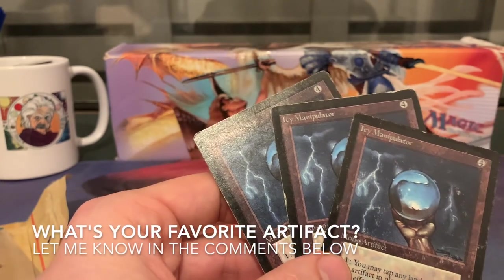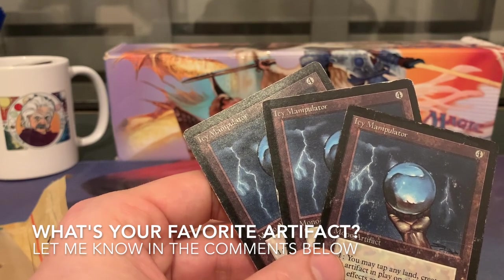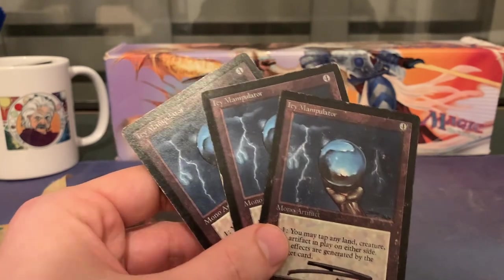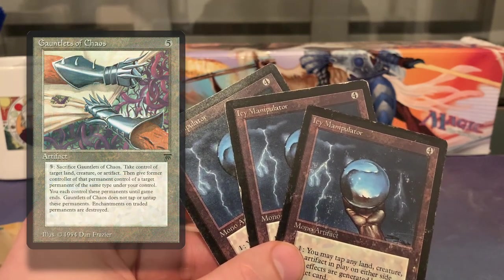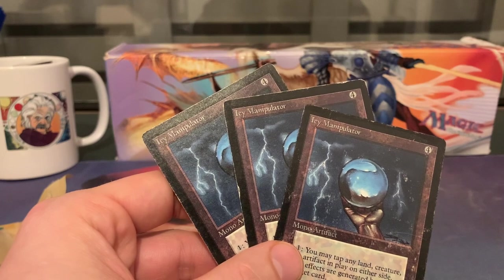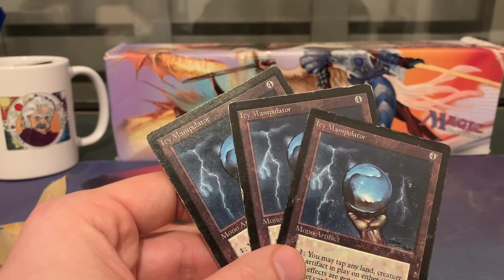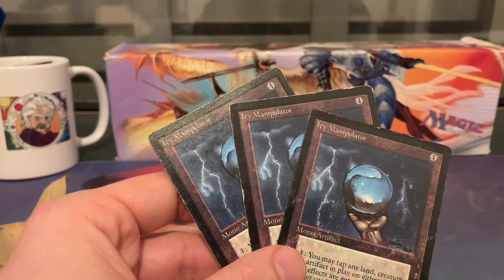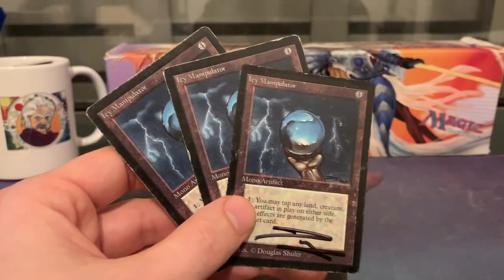Is IC my favorite artifact? I think it actually is, just because it's so versatile. There are of course a lot of really cool artifacts that do funny things, like Gauntlet of Chaos for example. But when it comes to a card that is very playable and that I really enjoy playing, IC comes really close to being number one on my list. The problem I have with IC is playing against it — that's something I really don't like, or having an IC battle. It's just exhausting.